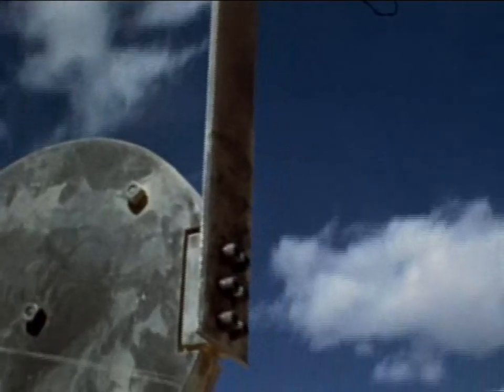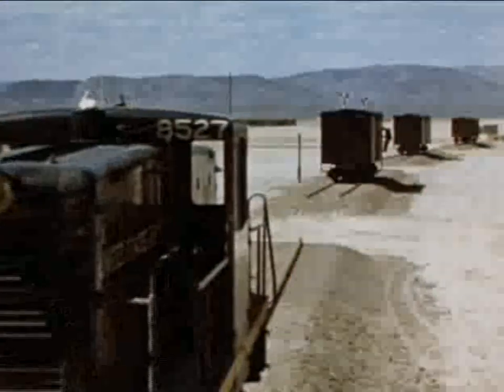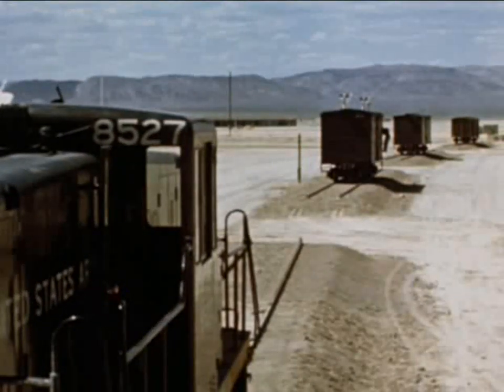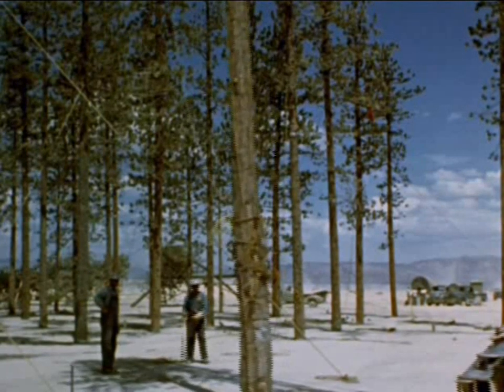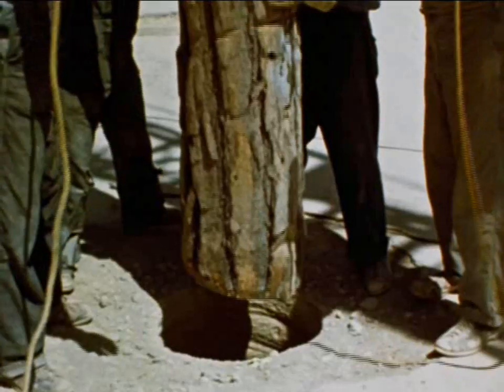In the spring of 1953, the Atomic Energy Commission and the Department of Defense conducted 11 nuclear weapon tests in Nevada under the codename Upshot-Knothole. The objectives of Upshot-Knothole were to test new nuclear devices, improve battlefield tactics, and to study the needs of civil defense against a Soviet attack.